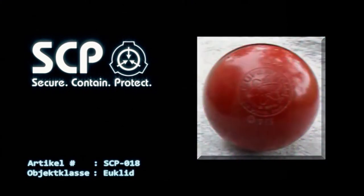Sonderverwahrungsverfahren: SCP-018 ist in seiner metallernen Spezialhalterung innerhalb eines 1x1x1 Meter großen, versiegelten und mit einer schweren Kunststoffpolsterung ausgekleideten Kastens zu verstauen. Dieser versiegelte Kasten wird in die Mitte eines 10x10x10 Meter großen Tanks getaucht, welcher mit einem auf Polyethylen basierenden Gel gefüllt ist.